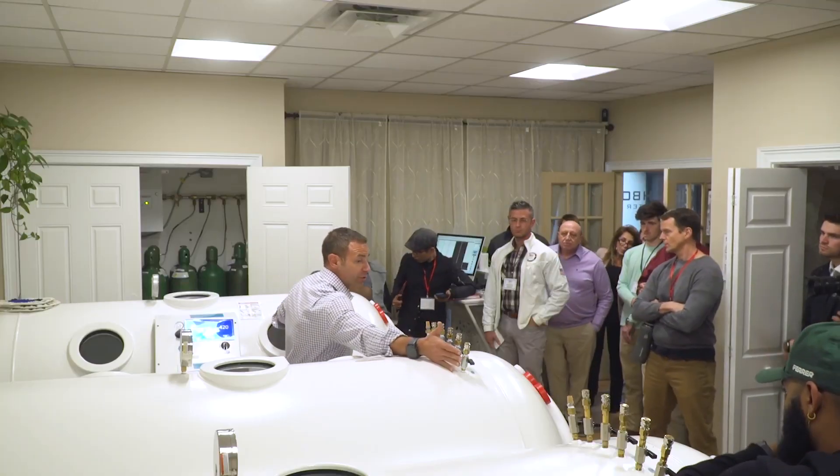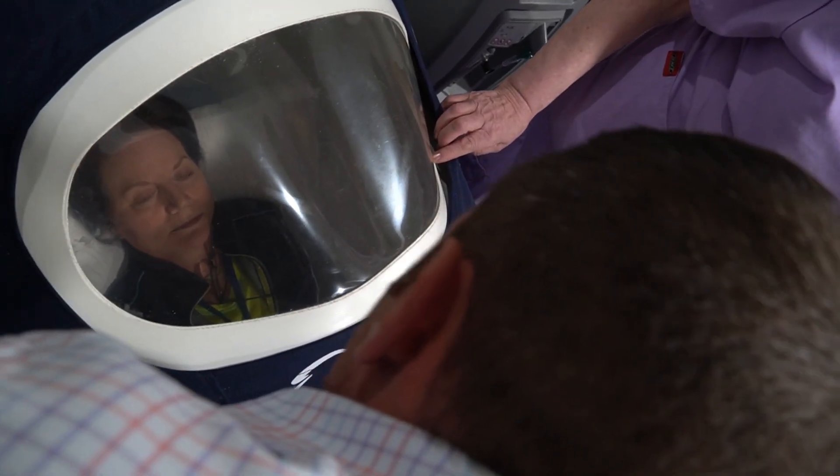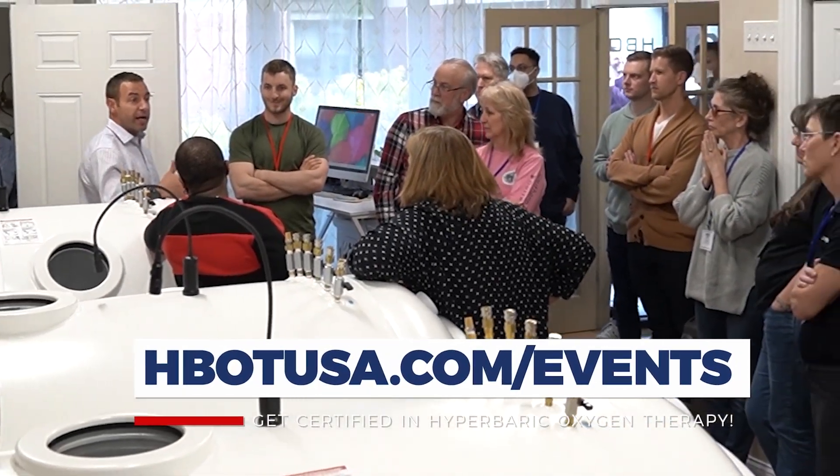If you're a practitioner or you're looking to get into hyperbarics, I want you to know that we offer a series of courses, some of which are online and some of which are in-person. We have a few in-person courses coming up over the next few months, and registration is closing soon, so head over to hbotusa.com/events and secure your spot today.